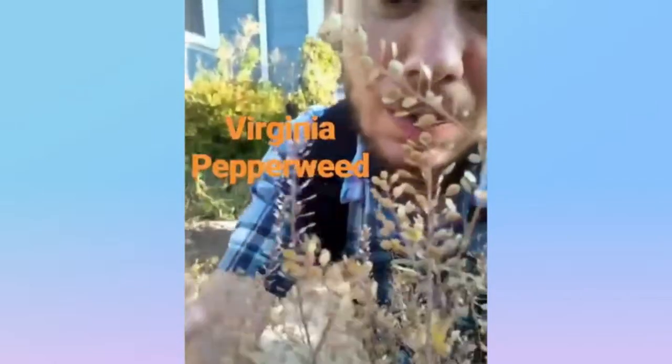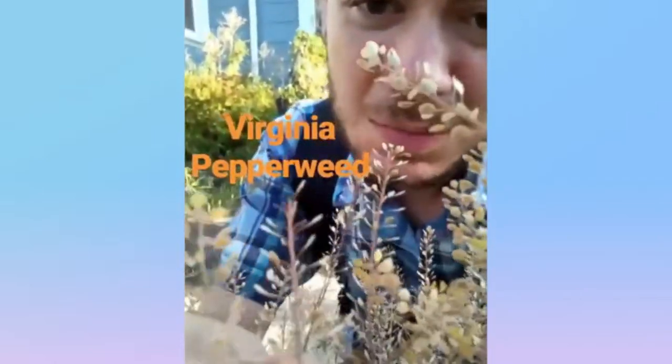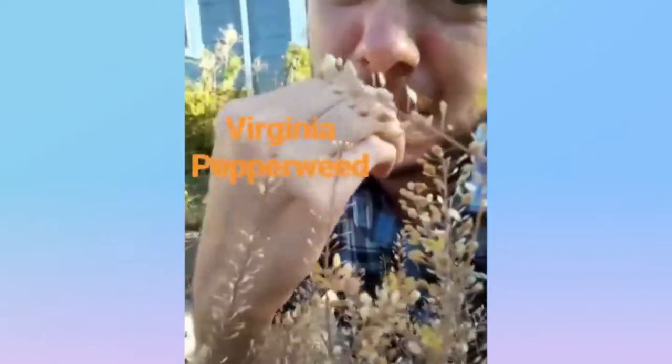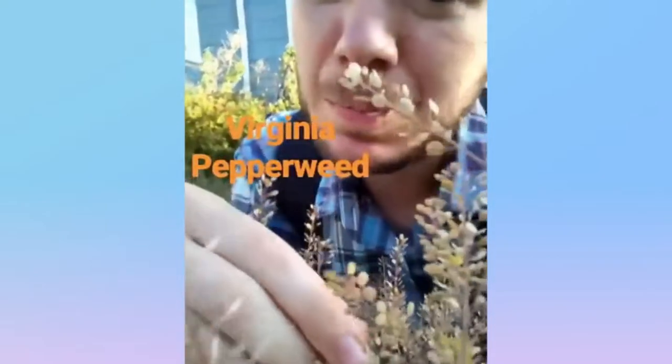We have Virginia pepperweed from the mustard family, native to North America. It's characterized by these stalks with these little circular seed things on the end. And they taste like pepper. Virginia pepperweed.